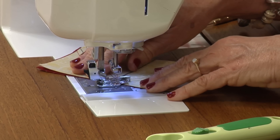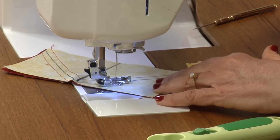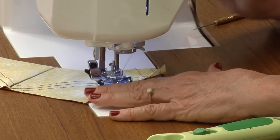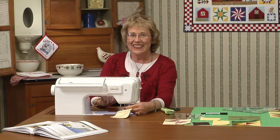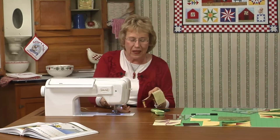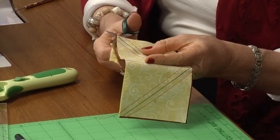It's interesting about this block called Hens and Chicks — they've named it other names as well. This block goes by Fox and Geese and also by Ducks and Ducklings. It's kind of like pairs — everything is done in pairs.